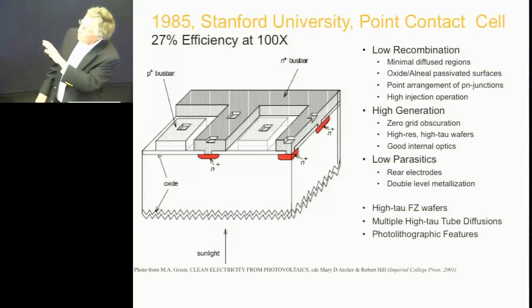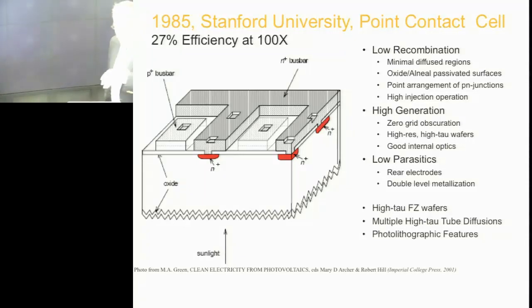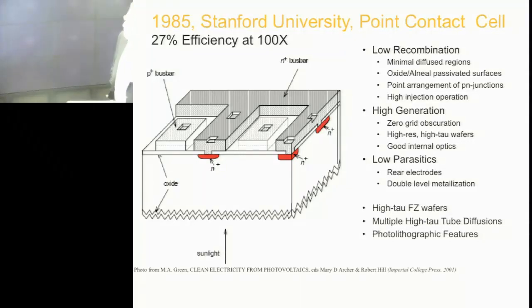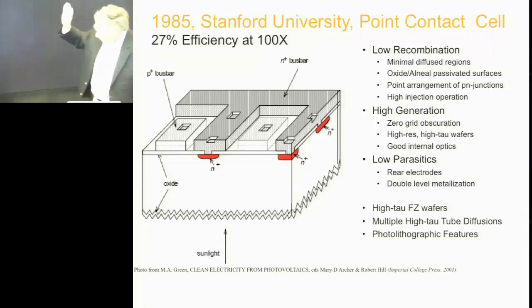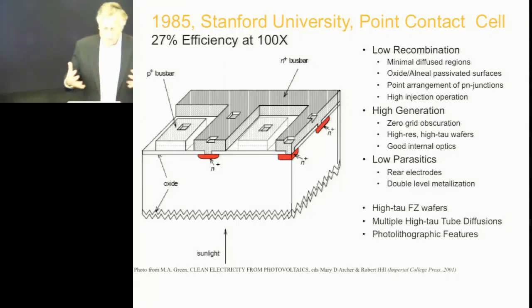This looks for all the world like an integrated circuit when you look at it, which is what I did. I had aluminum metal lines on the top, diffusions, vias, that kind of stuff. But it had an array of N diffusions and an array of P diffusions on the back side — the light comes in the bottom. The top side was the chip side and the bottom side is where the light came in.